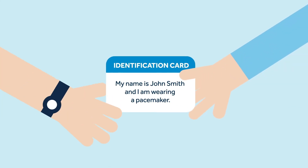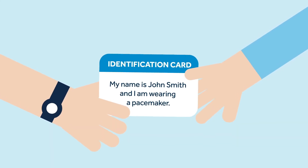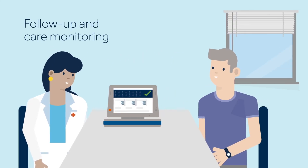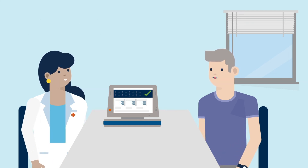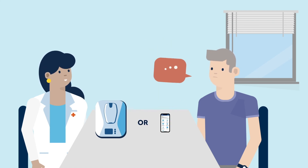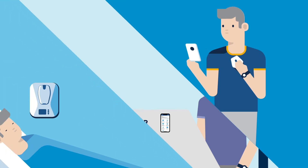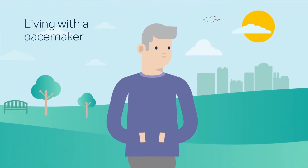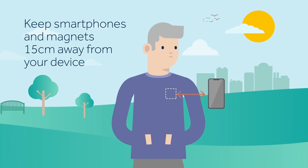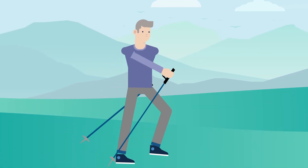After your procedure you will be given a pacemaker identification card. Always carry it with you as it contains important information about the implanted device. Your doctor will set follow-up appointments during which your pacemaker will be checked. Take this opportunity to ask any questions you may have. Remote monitoring provides easy access to information that allows your doctor to manage your device and heart condition. Ask your doctor if remote monitoring is an option for you. There are some precautions for people living with a pacemaker, like keeping a distance of 15 centimeters between your device and your smartphone or items containing magnets. As long as your doctor has no objections you can resume all the activities you enjoyed before getting your pacemaker.